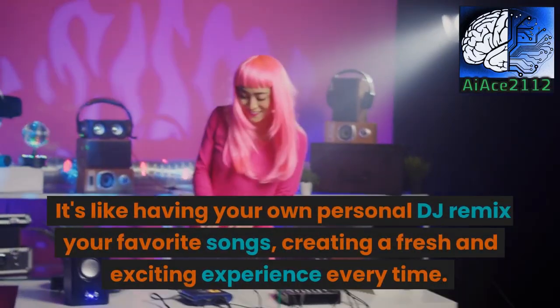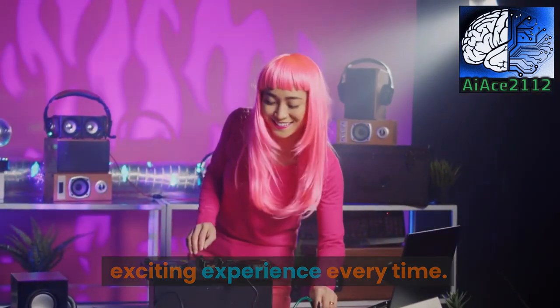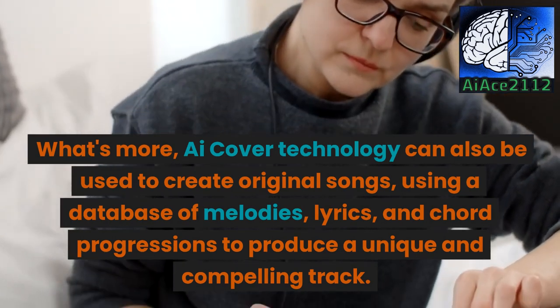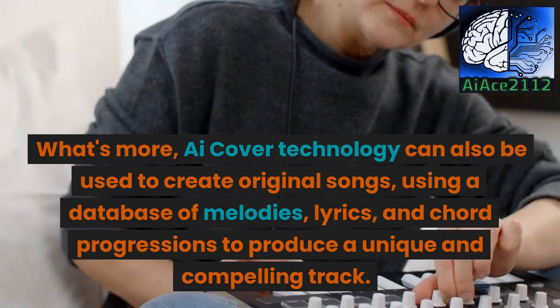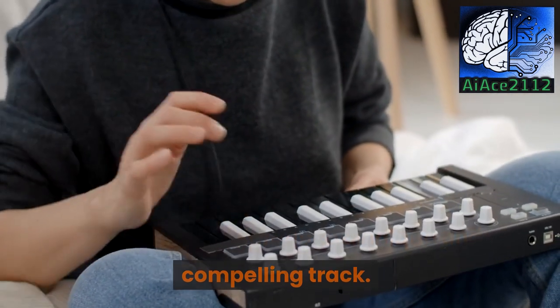It's like having your own personal DJ remix your favorite songs, creating a fresh and exciting experience every time. What's more, iCover Technology can also be used to create original songs, using a database of melodies, lyrics, and chord progressions to produce a unique and compelling track.